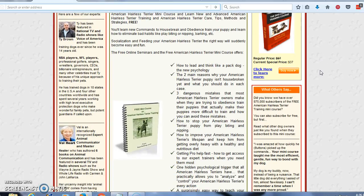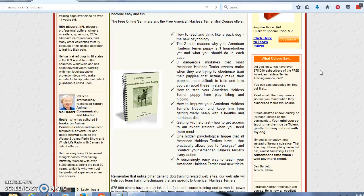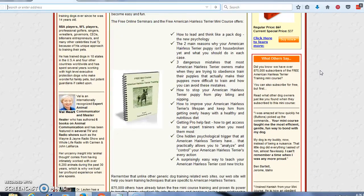Getting pro help fast — how to get access to the expert trainers at this site when you need them the most. One hidden psychological trigger that all American Hairless Terriers have that practically allows you to analyze and control your American Hairless Terrier's every action. A surprisingly easy way to teach your American Hairless Terrier cool new tricks.